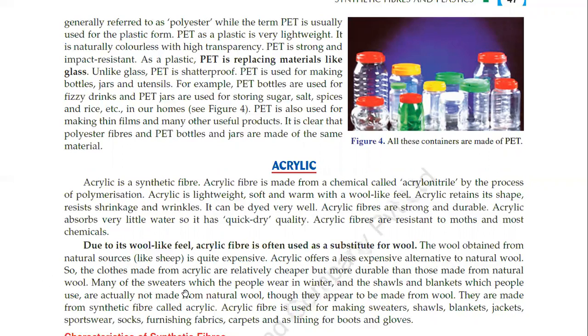Many of the sweaters, shawls and blankets which people use are actually not made from natural wool. Though they appear to be made from wool, they are made from the synthetic fiber called acrylic. Acrylic fiber is used for making sweaters, shawls, blankets, jackets, sportswear, socks, furnishing fabrics, car upholstery and as lining for boots and gloves. So acrylic is very useful.